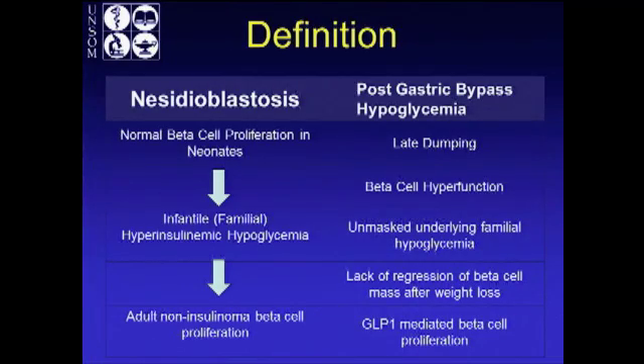There are various terms used for beta cell proliferation like we see in post-gastric bypass patients, but they all mean the same thing, so it can get a little confusing. The cell biologists probably get driven nuts by it. On the right side, post-gastric bypass hypoglycemia is a syndrome of late dumping, and any of those mechanisms can be involved.